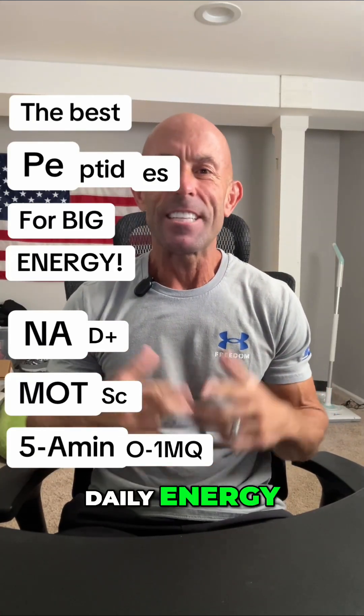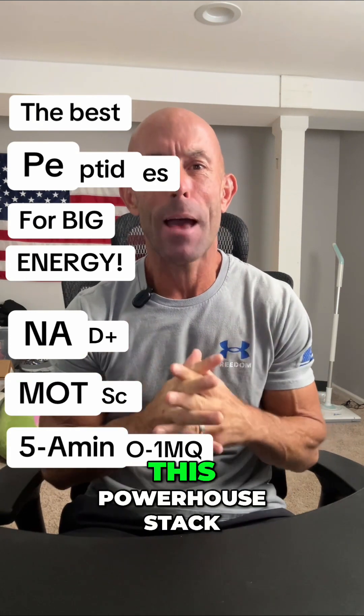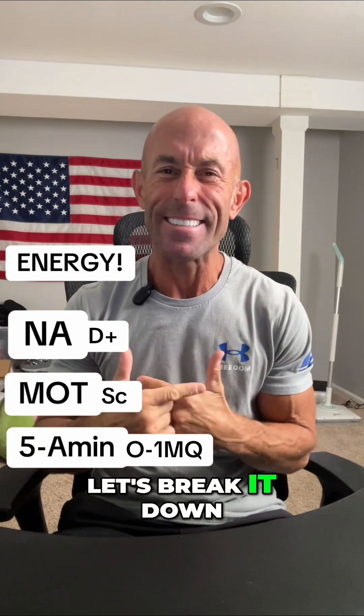If you're looking for a real boost in daily energy, not just a quick fix from caffeine, then you need to understand the synergies of this powerhouse stack: NAD+, MOTC, and 5-Amino-1mq. Let's break it down.